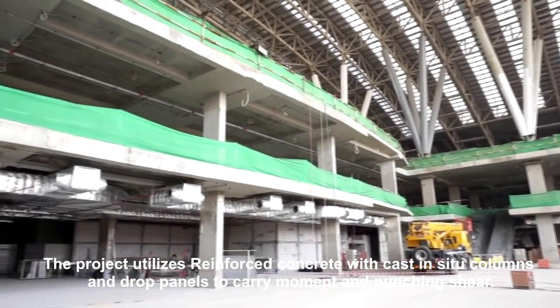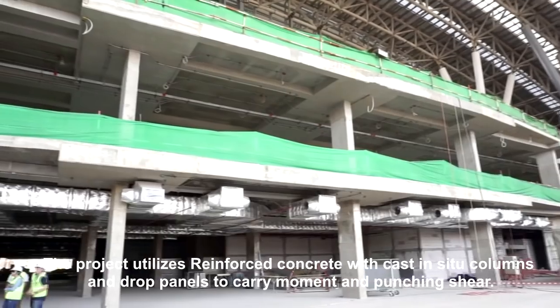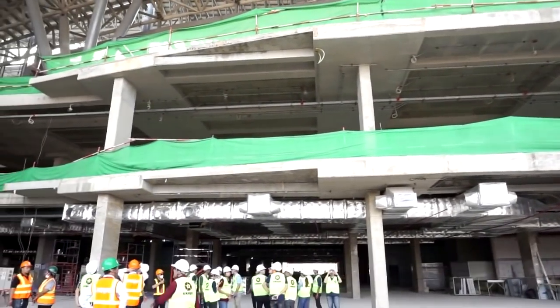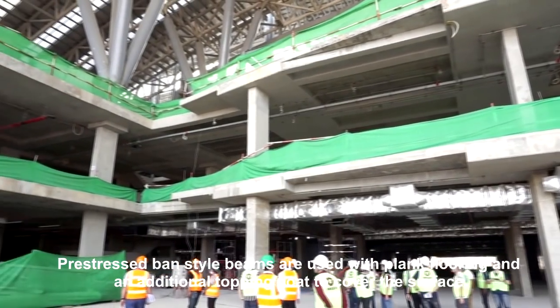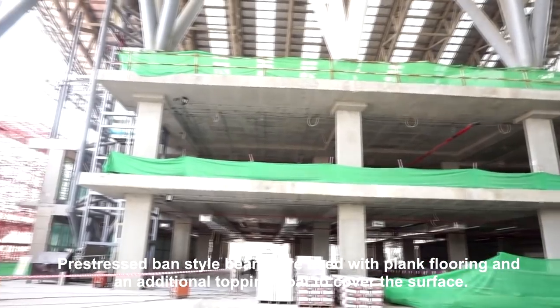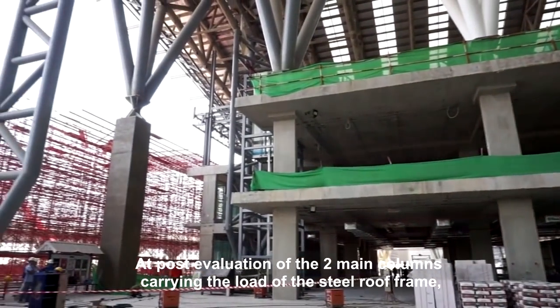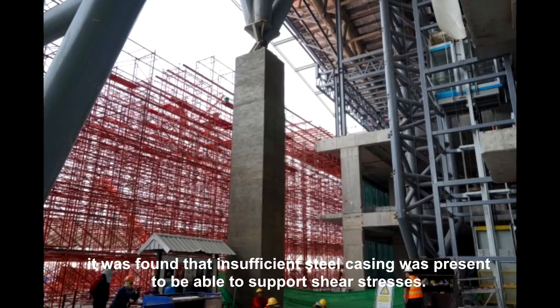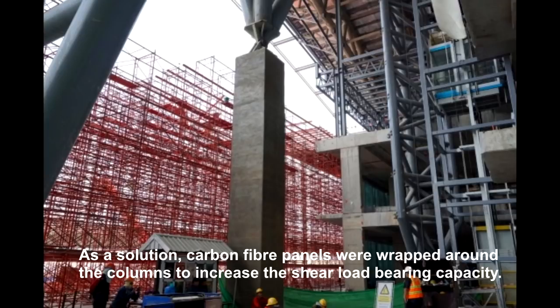The project utilizes reinforced concrete with cast-in-situ columns and drop panels to carry moment in punching shear. Precast band-style beams are used with plank flooring and an additional topping coat to cover the surface. At post-evaluation of the two main columns carrying the load of the steel roofing, it was found that insufficient steel casing was present to support shear stresses. As a solution, carbon fiber panels were wrapped around the columns to increase the shear load bearing capacity.